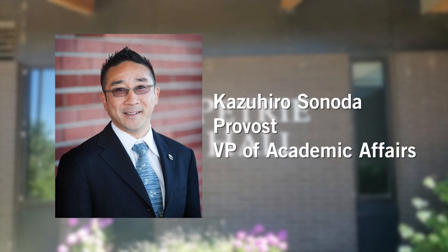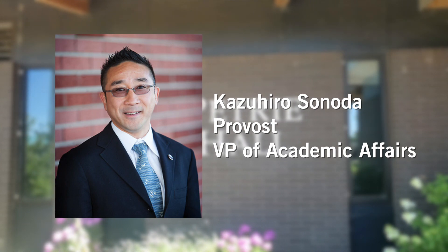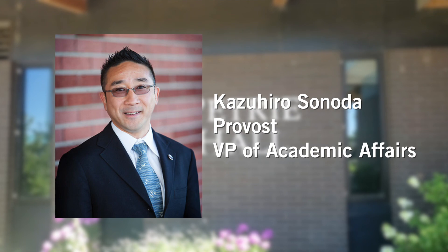The Provost Office is also in this building. The Provost is in charge of the academic programs at the university.